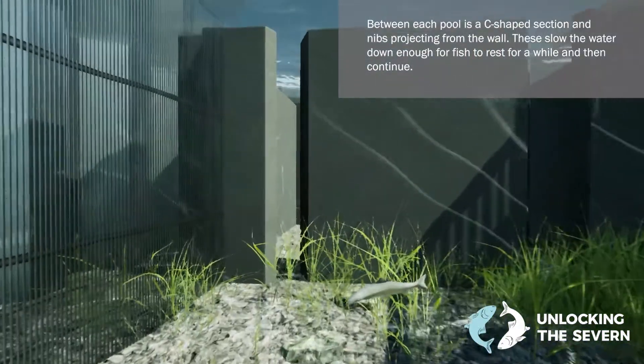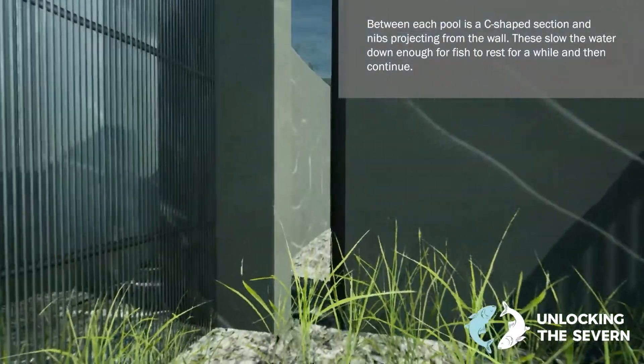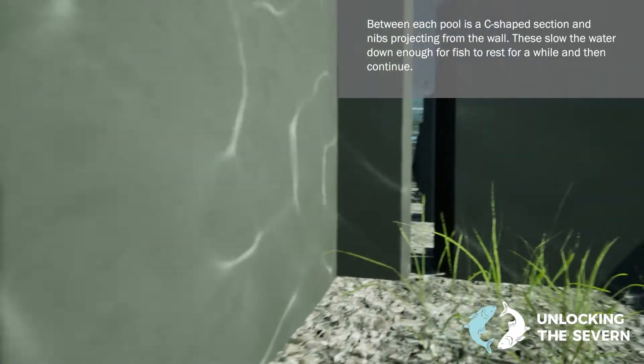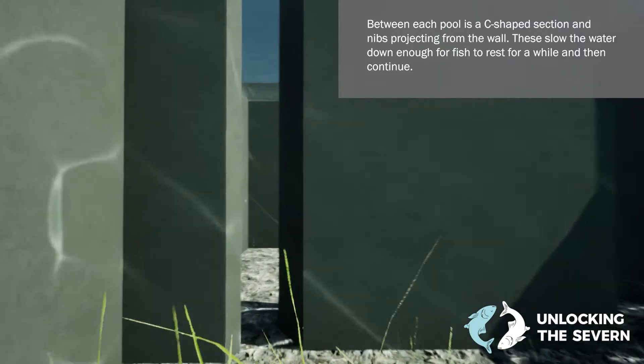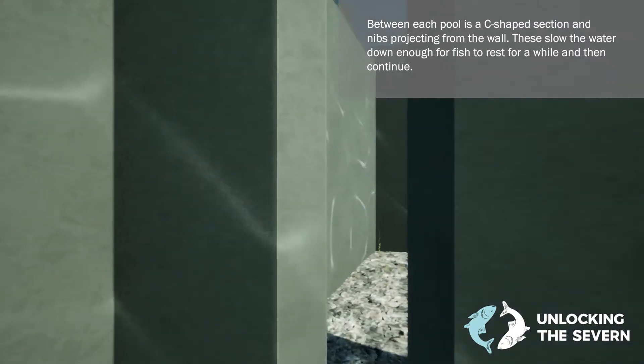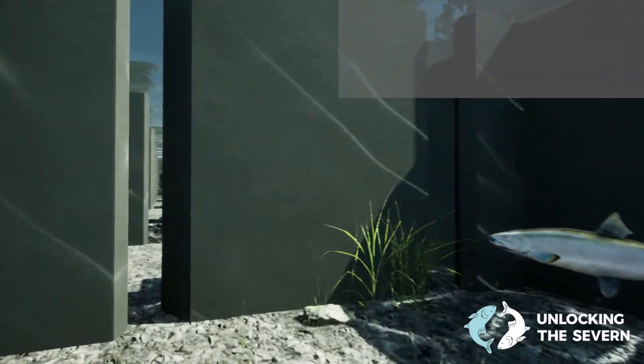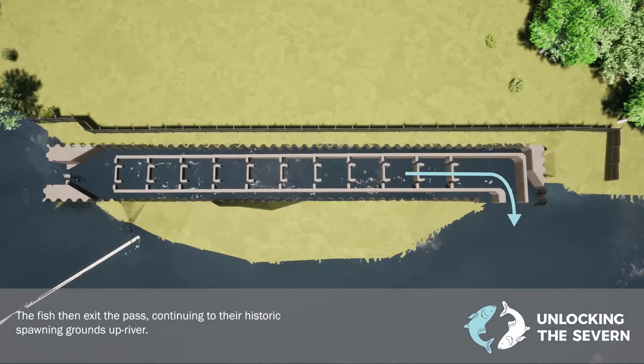The river flow also needs to be slowed down enough so that the fish can swim against the current. Between each pool is a C-shaped section and two nibs projecting from each wall of the path, which slow the water down enough for fish to rest for a while and then continue.